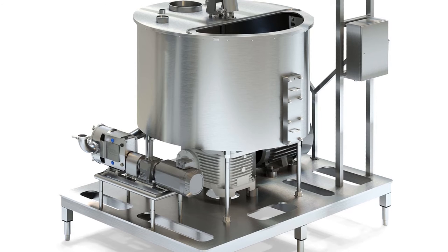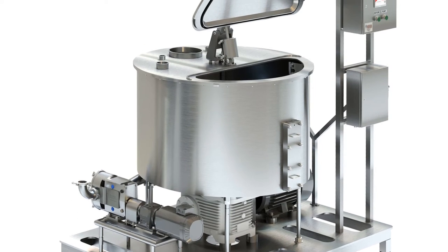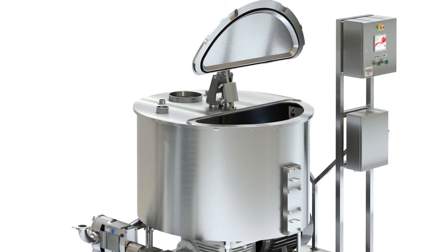This mixer features recipe storage, variable mix times and speeds, a watershed cover hinge design, and wash down motors. Come down to booth 3235 and visit the Oaks team. Bring your application questions and leave with a solution. See you in September.